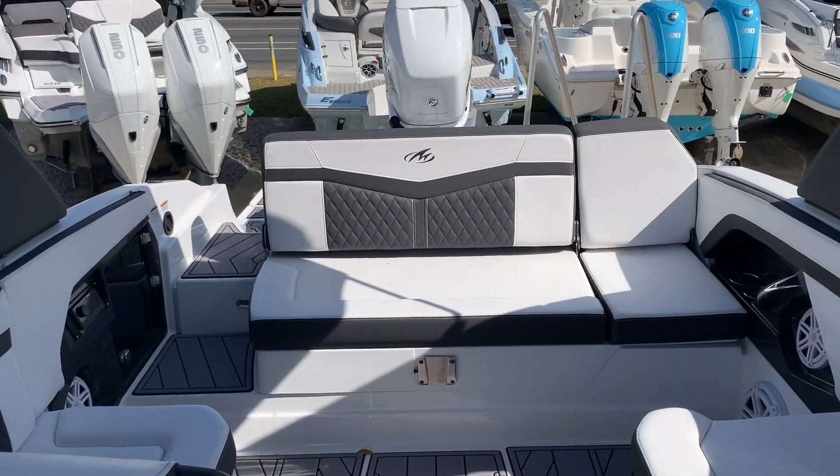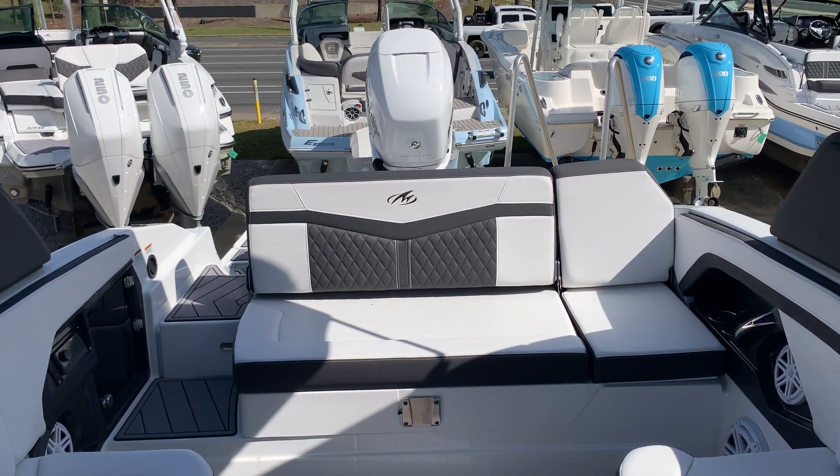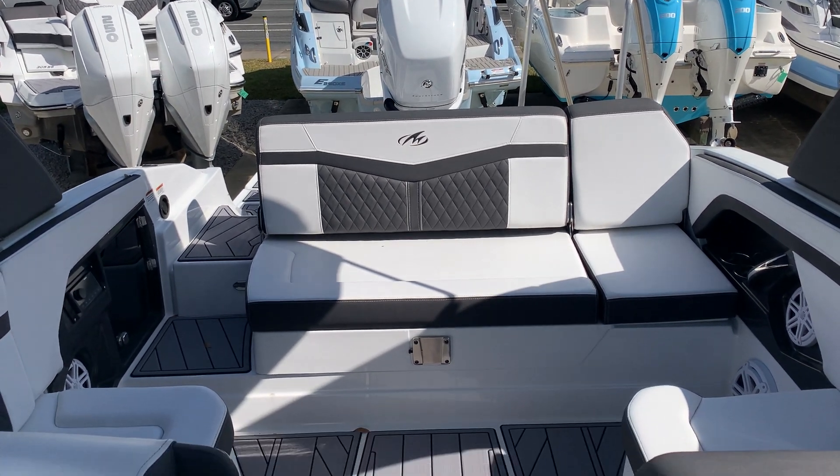Come see Tom at Emerald Coast Marine in Niceville to check out this beautiful Monterey 275 SS.